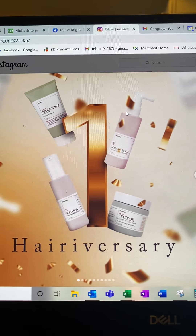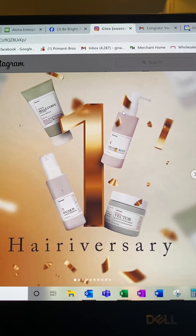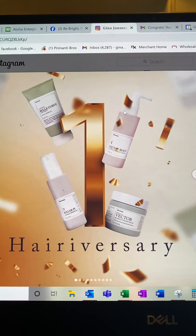Hello, this is Gina. Happy Friday. And guess what else it is? It is Theorem's Hairiversary. Can you believe it's been one year?